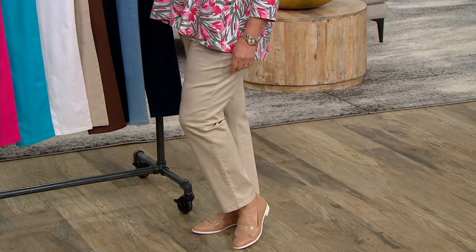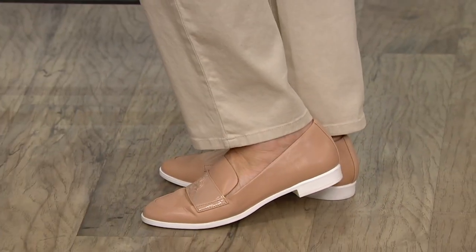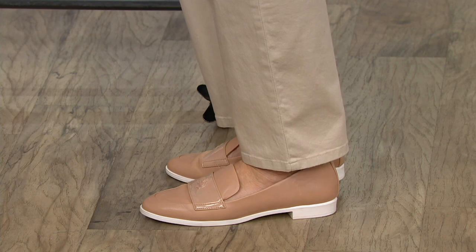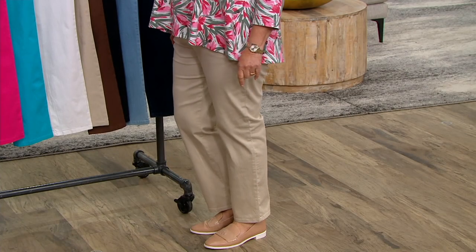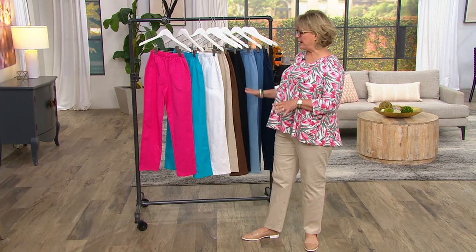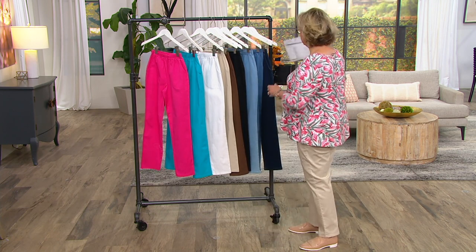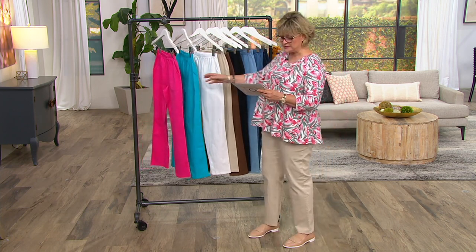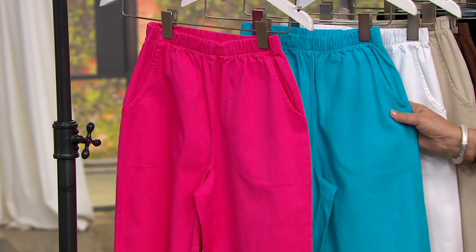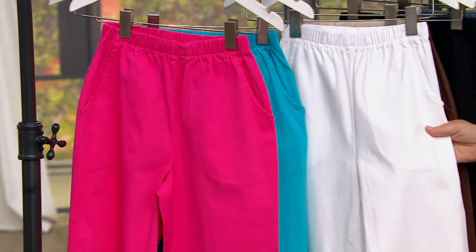I'm 5'7" and the regular 29-inch inseam hits me right here — a slightly shorter length than a lot of newer pants, which is great for wearing with flats. The petite is 27 inches and the tall is 32 inches. Talls are often sold out in all colors, so if you need a tall, grab what we have. Our two remaining seasonal colors are bright rose pink and aqua blue — aqua blue is getting very limited.